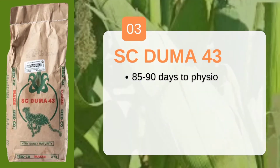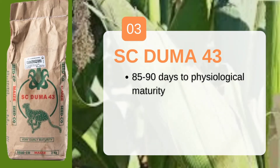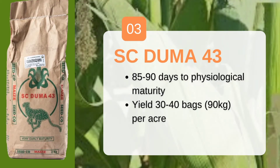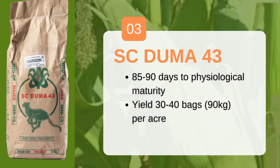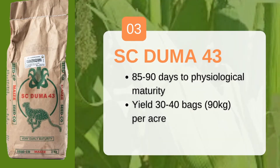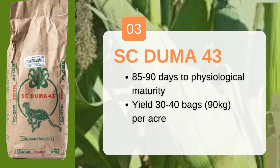The third one is SC Duma 43 from CIDCO. SC Duma 43 is an early maturity variety, up to 85 to 90 days, and you will have harvested. It has a good yield of 30 to 40 bags per acre under good management — and by management we mean feeding with the right fertilizers and controlling pests and diseases.